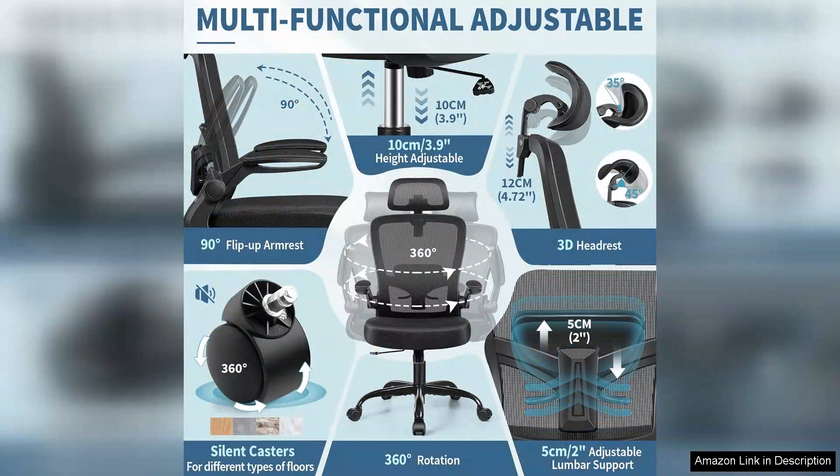However, while the chair excels in many areas, it may not be suitable for those looking for a more rigid seating option. Some users might find the cushioning a bit too soft for their liking.